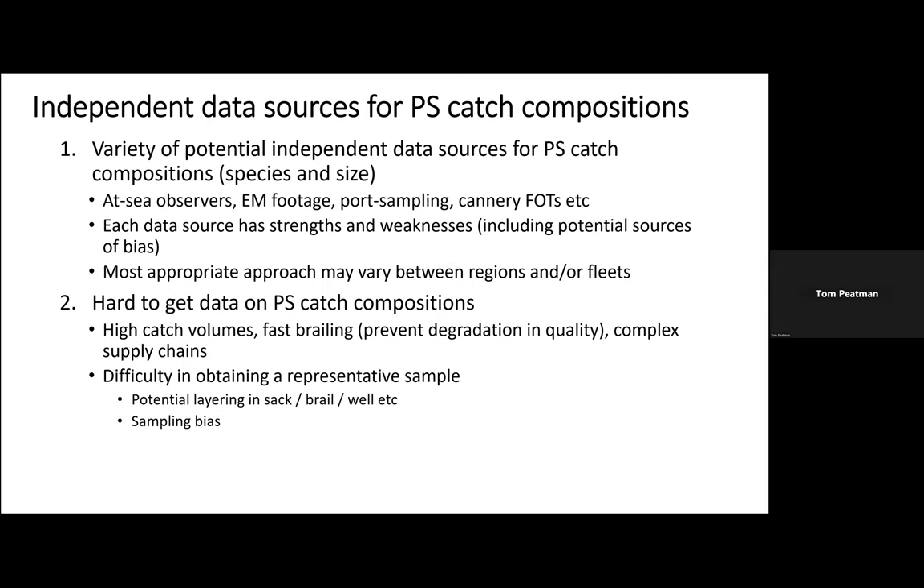It's quite hard to get data on purse seine catch compositions. You have quite high catch volumes, the braiding process is incredibly fast to prevent degradation in quality of the fish, and there are often complex supply chains in the various ocean regions. There's also difficulty in obtaining representative samples — you have potential layering of fish in the sack, in the brails, in wells, meaning structured composition either by size or species. To obtain a representative sample you need to sample across the entire well rather than just an individual part. There are also sampling biases, particularly when it comes to observer samples, which I'll cover in more detail in the following slides.